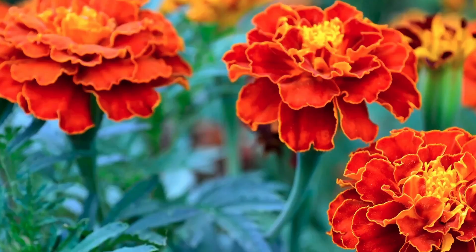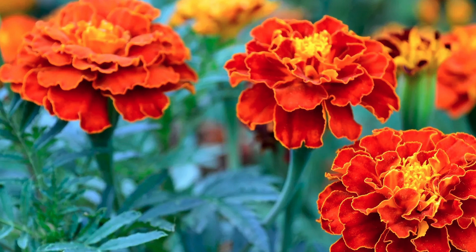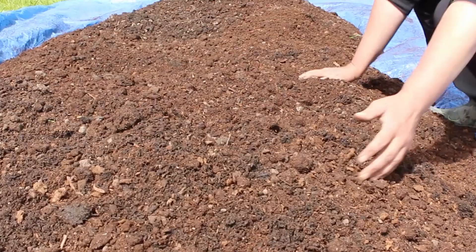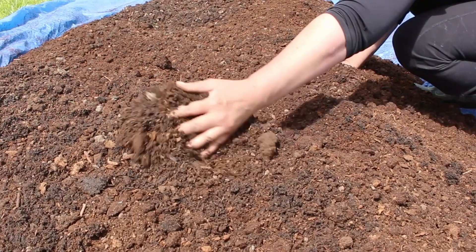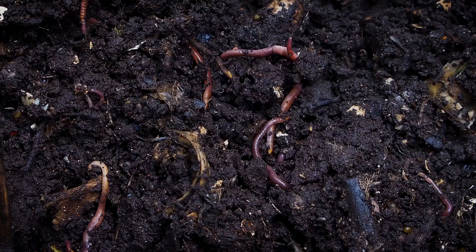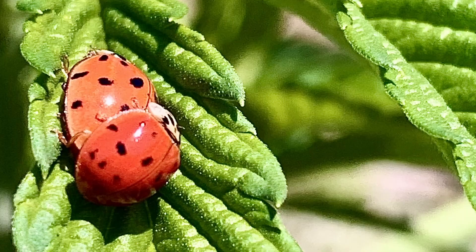Let's start with marigolds. Marigolds are often considered good companion plants for a vegetable garden for several reasons. Marigolds contain a chemical compound called thiophene, which can repel certain insects like aphids, whiteflies, and nematodes. So planting marigolds alongside vegetable crops can help reduce the number of pests that can damage the plants, reducing the potential need for pesticides. Marigolds are known to have a beneficial effect on soil health, producing a substance which can help to control harmful soil-borne fungi and bacteria. Marigolds are also known to attract beneficial insects like ladybugs and lacewings, which can help control pest populations by feeding on aphids and other harmful insects.